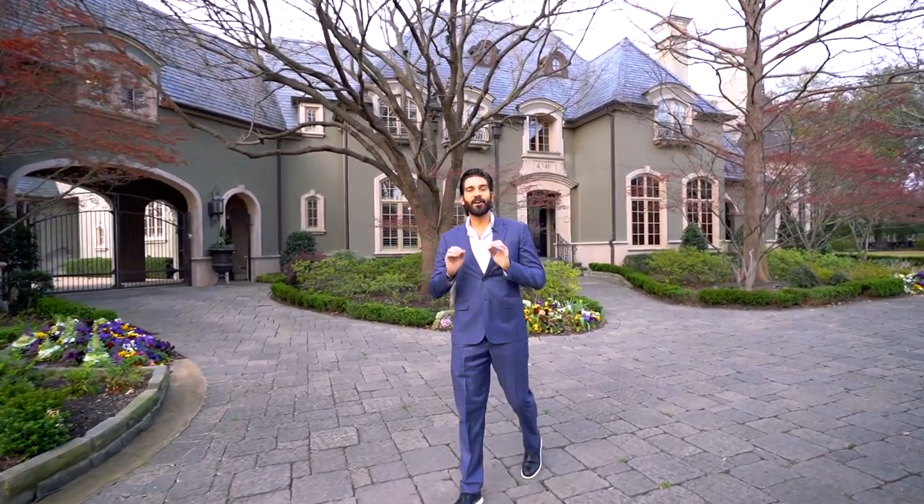Welcome to 4346 Park Lane, right in the heart of Preston Hollow, which is not only one of the nicest neighborhoods in all of DFW, it's one of the most prestigious neighborhoods in the entire country.